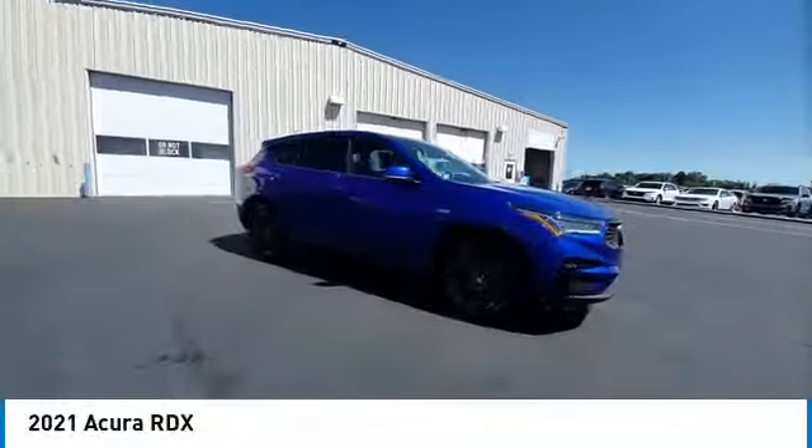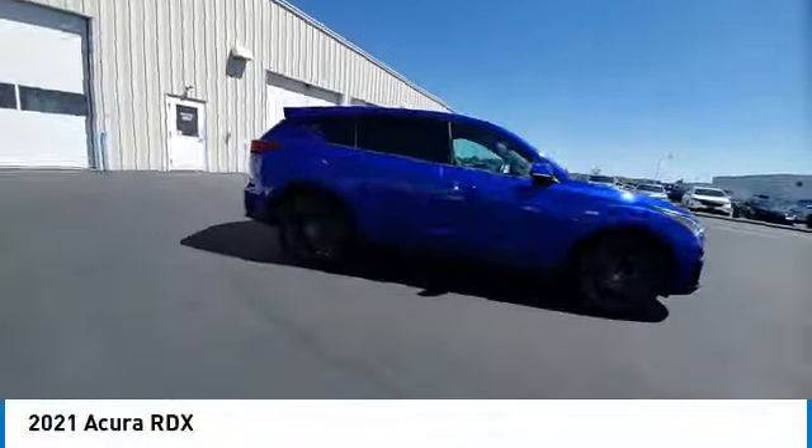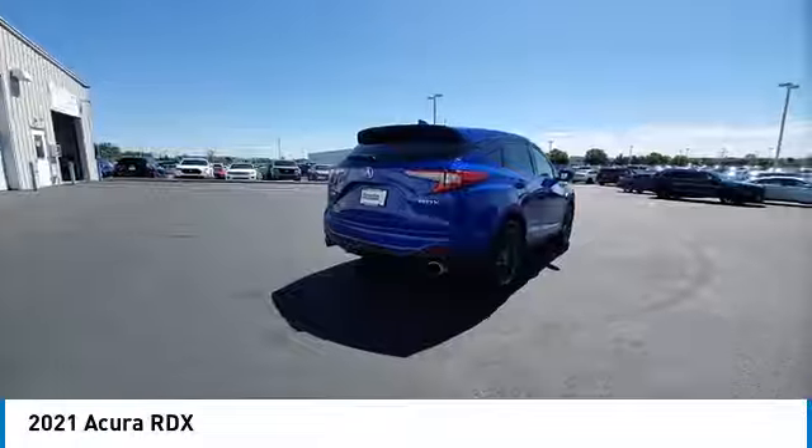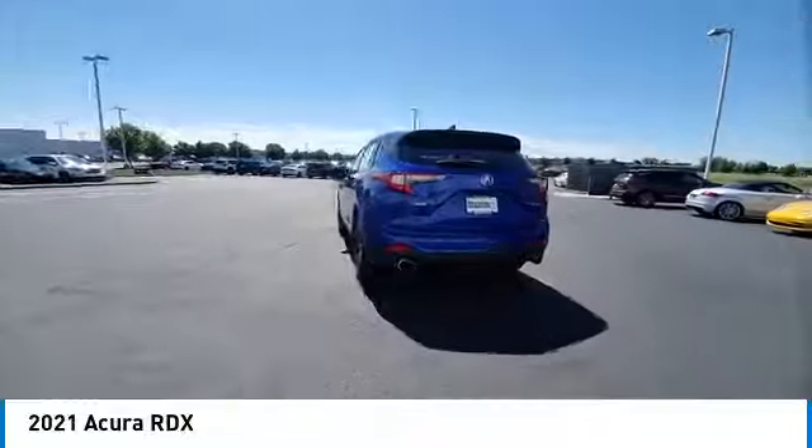Stop by and take a look at the 2021 RDX. The RDX offers a stylish interior, plenty of sport, and a nice amount of utility.